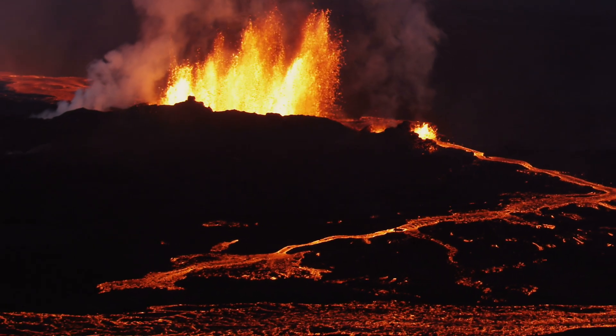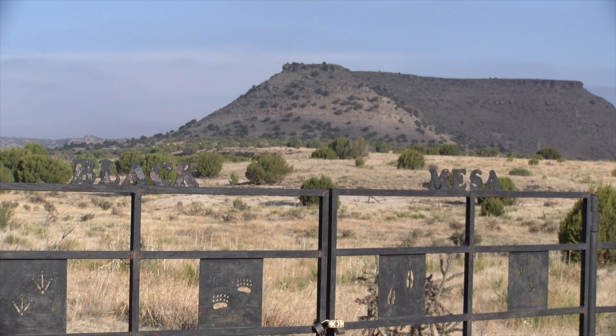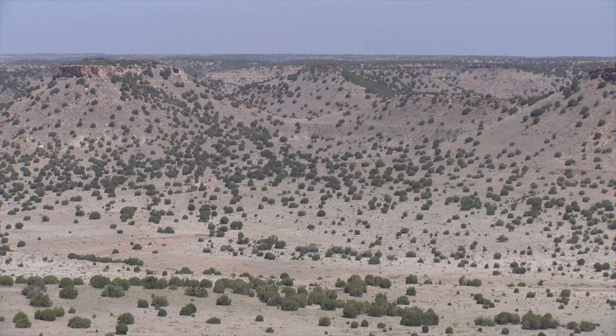When we think of lava, it's natural to think of a volcano. Looking around the Black Mesa horizon, we don't see anything that looks like a volcano here in northwestern Oklahoma. Or do we?